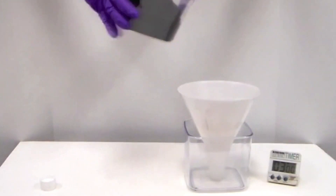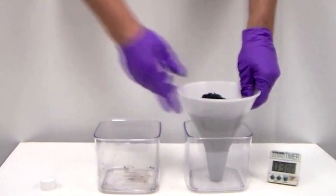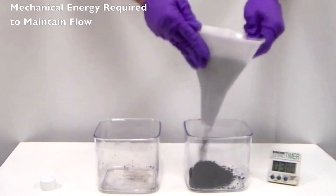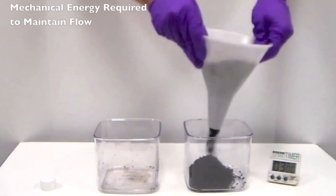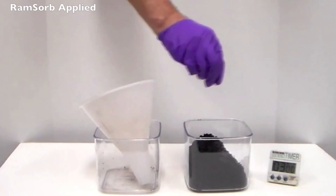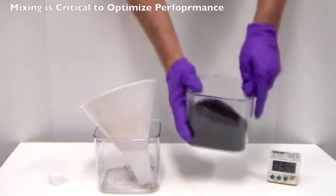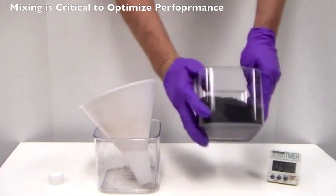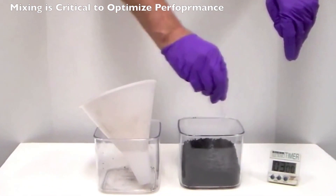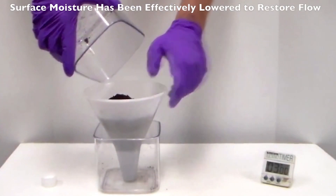This simple demonstration shows how Ramsorb 9922 works. Water was added to the coal loaded into this funnel. Considerable mechanical energy must be applied to cause the coal to flow through the funnel, because wet coal is sticky coal. Good mixing and contact time are key to a successful Nalco Ramsorb 9922 application. In this case, the material was given three minutes to react with the surface moisture in the sample. In real-world applications, much less time — perhaps 30 seconds — is necessary. The treated coal flows easily through the funnel.